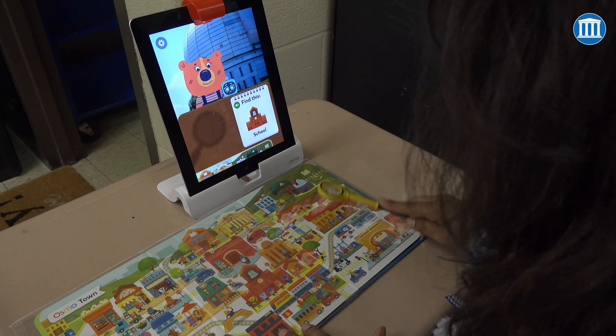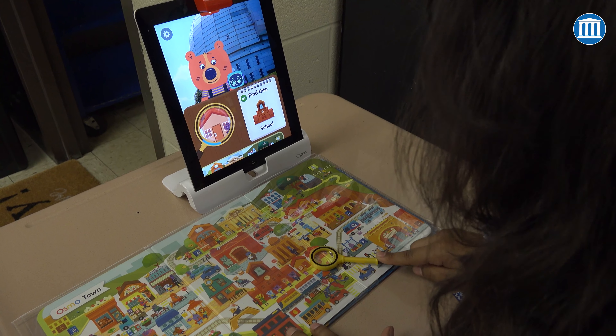We're going to see the game called Detective Agency. It's a new game and it has four maps, and each map is double-sided. The first place they go to was Osmo Town, and the object of the game is to have them locate on the map whatever they're being told to locate.